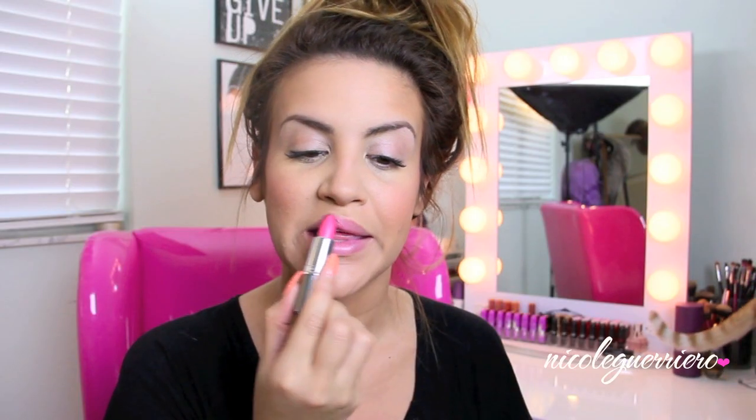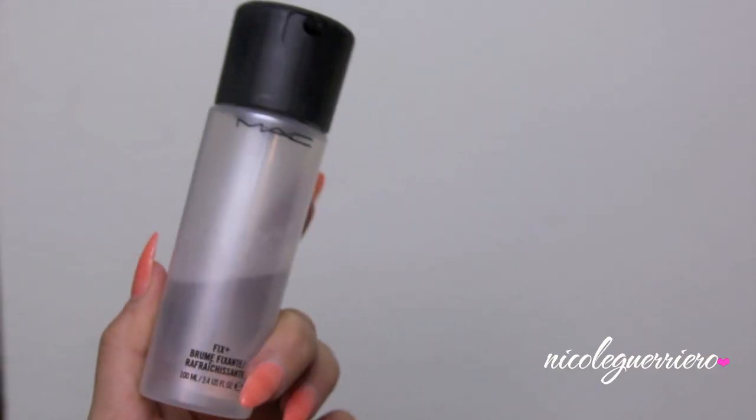For my lips, I'm wearing a Mirabella Color Sheers in the color Charmed. I squished mine at the top, but I really love this lipstick — it's super nourishing, it has mango butter in it and it smells really good too. Then I'm just going to spray a little bit of Fix Plus on my face to make sure everything's good to go. And bam, our face is done.